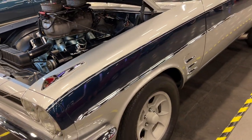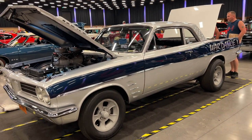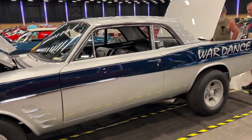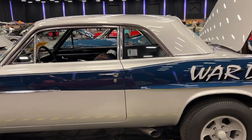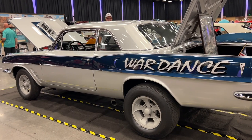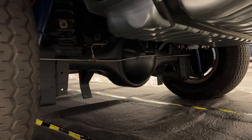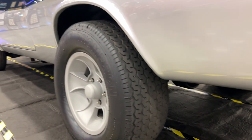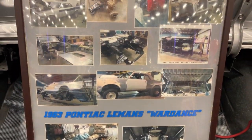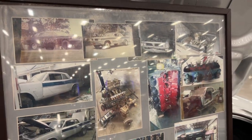Oddly enough, on top of this home-built tunnel ram are two Fast EFI throttle bodies, so this thing's got EFI even though everything else on the car is pretty much old school. It's got a cool paint job, cool hood scoop, and all the ingredients for a late 60s type build. Underneath, it's got custom coil spring suspension with ladder bars and big Mickey Thompson tires sticking out the back. In the trunk, they've got a cool display of old pictures, construction photos, and lots of details that really help tell the story of this car.